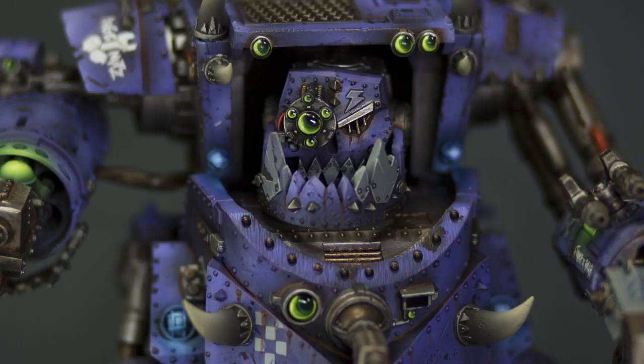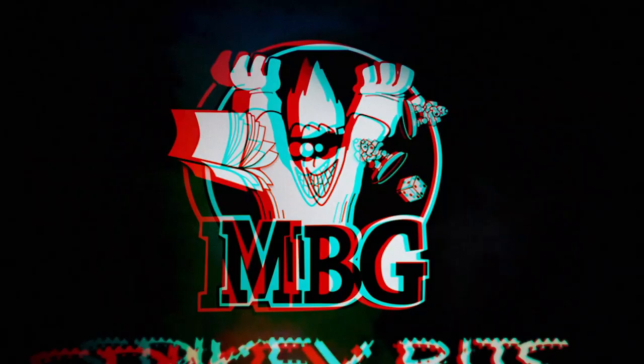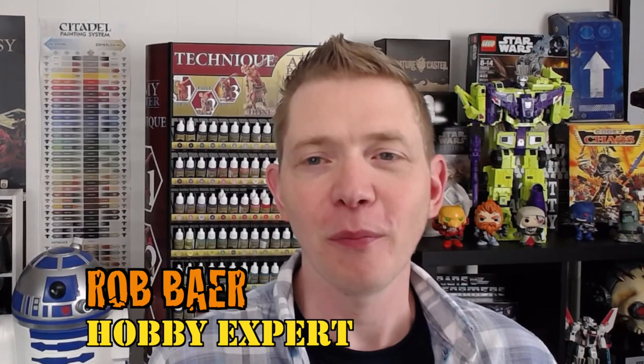Stiff Neck Studio has got the meats. Spiky Bits. Welcome back, hobby maniacs. I'm Rob Baer from spikybits.com and we have a wonderful painted miniatures showcase for you today from Stiff Neck Studios.